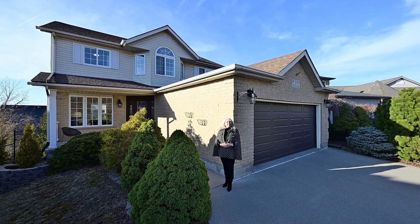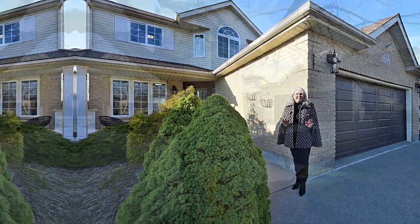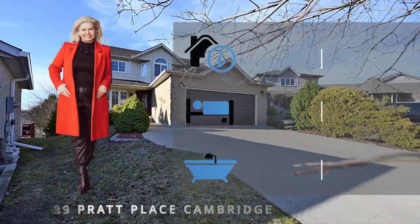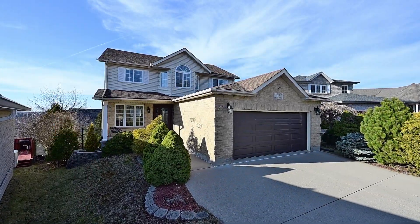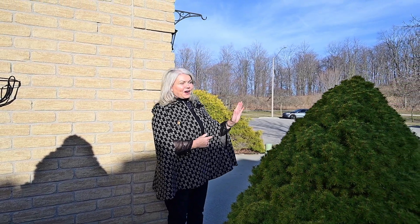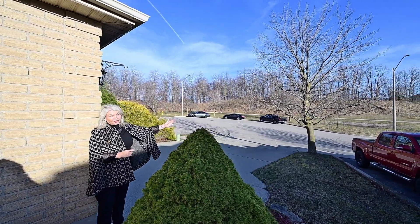Hello folks, Geraldine here, broker with the Mahood Team, RE-MAX Twin City. Welcome back to lovely Hespeler. This location offers convenient access to the 401 and great access to parks and trails right across the court — and I mean just across the court.